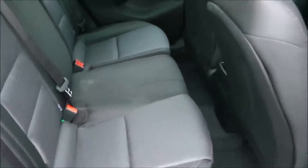Moving into the rear of the vehicle, you've got a cloth interior right the way through with three seats in the rear, equipped with three-point seatbelts, headrests, and ISOFIX. You also have plenty of legroom in the back.